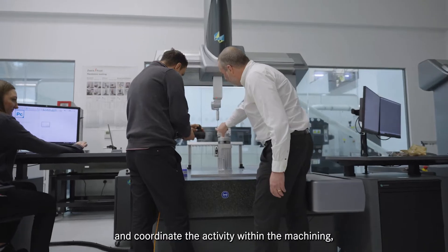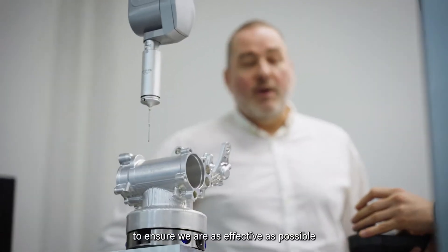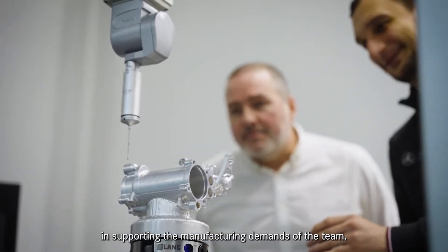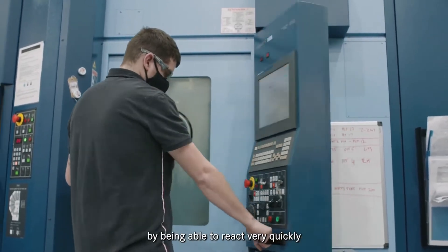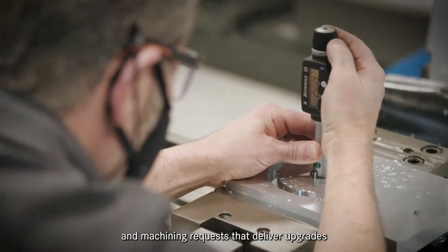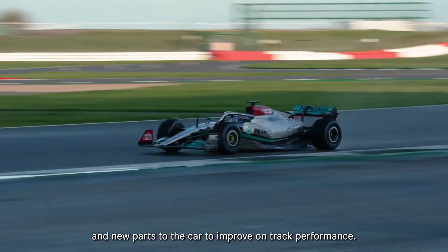My role is to lead and coordinate activity within the machining, fabrication and inspection areas to ensure we are as effective as possible in supporting the manufacturing demands of the team. The machine shop brings performance to the team by being able to react very quickly to new component releases and machining requests that deliver upgrades and new parts to the car to improve on-track performance.